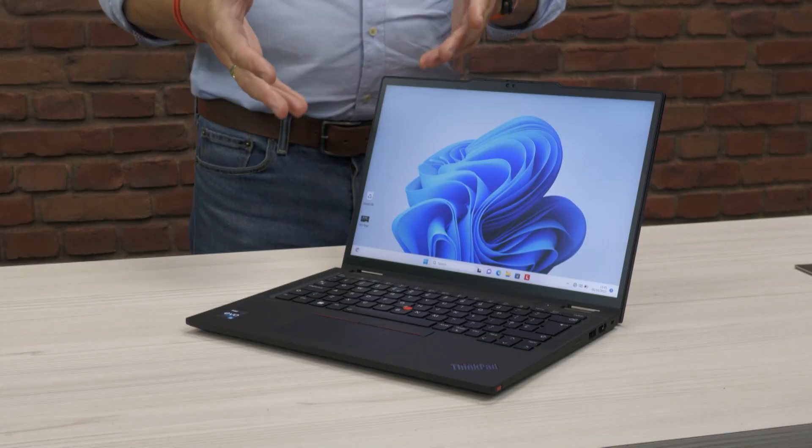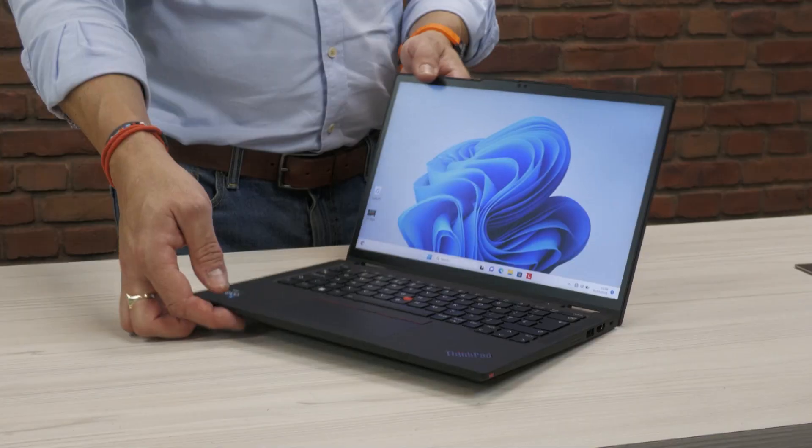Enterprise class laptops have been built from the ground up for professionals who use that device hard, day in day out. So what makes a ThinkPad enterprise class compared to other prosumer devices? Physically, a device would be lightweight but also extremely rugged.